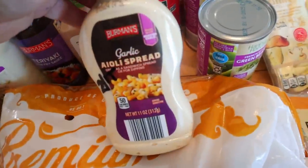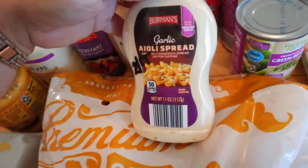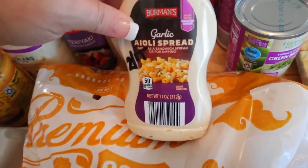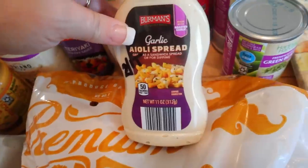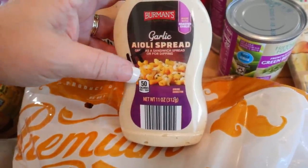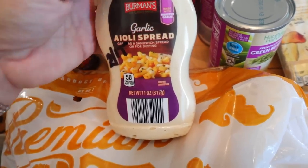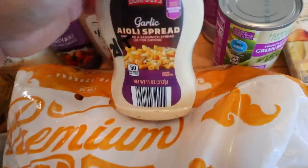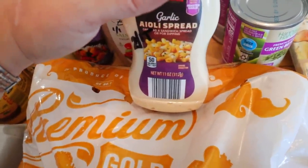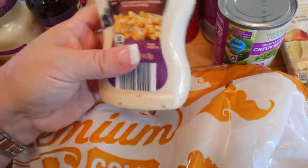They also had this garlic aioli spread. It says it's great as a sandwich spread or for dipping, but I made a garlic aioli chicken breast before and that's what I'm planning on using it for. It's two points for one tablespoon, but when you're having it with chicken breast or some type of zero point food, that's going to be worth it. I try to use a bunch of zero point vegetables and zero point protein as the base of a meal, and then you've got some room to add in things like this.